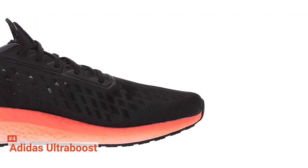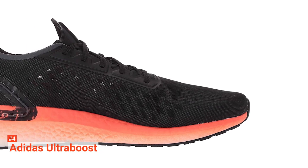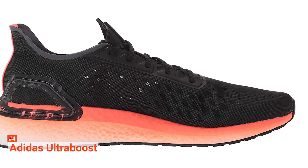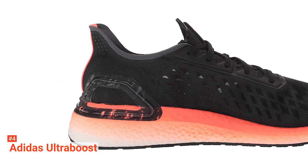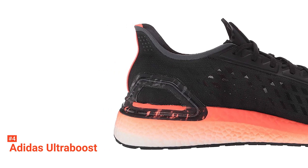The midsole of this running shoe contains a torsion spring which aids with smooth transitions and enhances propulsion in your stride, so you can get the most performance from every run. This midsole uses Adidas's popular and super springy boost foam, which is made from fused TPU beads, giving a high-energy return to improve bounce and durability while on long-distance runs.